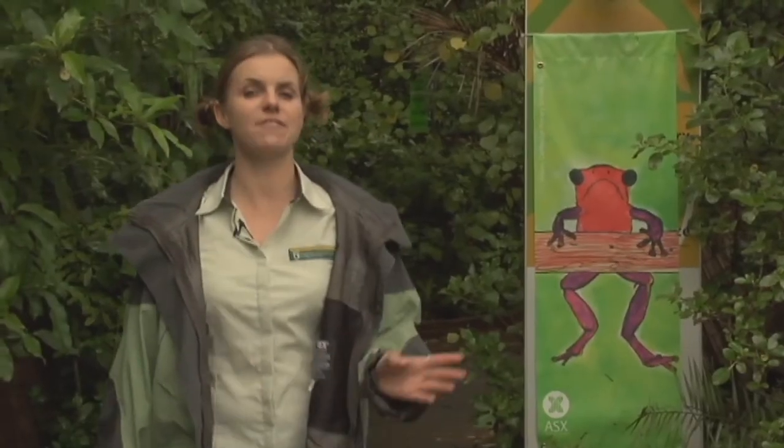Not many people have ever been lucky enough to see one of our quirky and tiny native frogs. But with the help of the National Frog Recovery Program, their chances of survival are being increased. And when the frogs are doing well, we know we'll do well too.